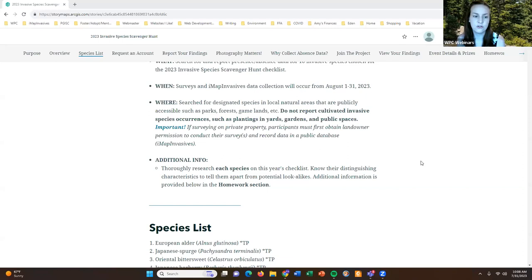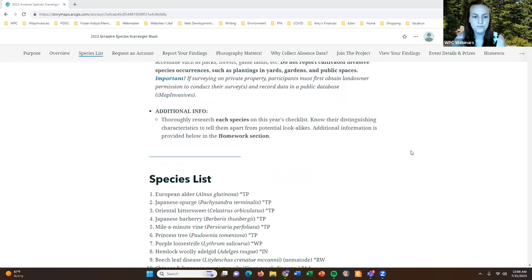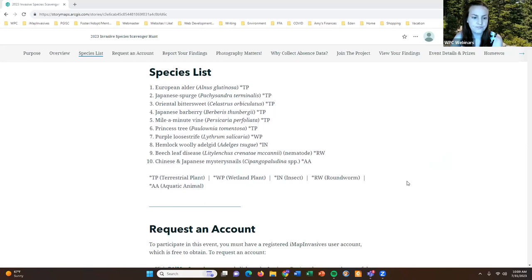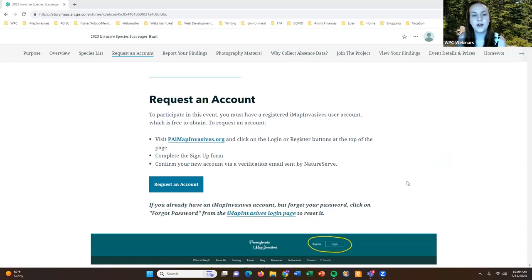Here is the species list for this year's scavenger hunt event — 10 species total: European alder, Japanese spurge, oriental bittersweet, Japanese barberry, mile-a-minute vine, princess tree, purple loosestrife, hemlock woolly adelgid, beech leaf disease nematode, and Chinese and Japanese mystery snails. Each of those is categorized by what type of species they are, just to give you a sense of that in case you're not already familiar with them.